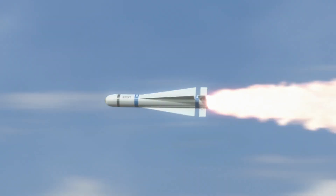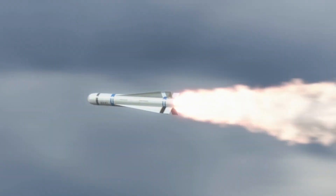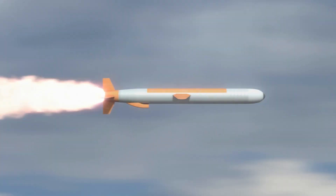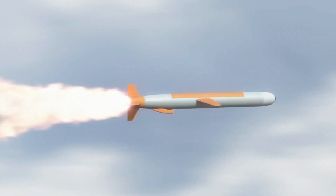Moreover, the R-60 missile was compatible with helmet-mounted sights, providing pilots with a significant advantage. This allowed them to simply look at a target to designate it for engagement, improving accuracy and reducing response time during high-stress aerial combat situations.